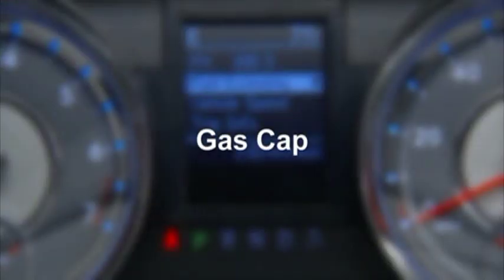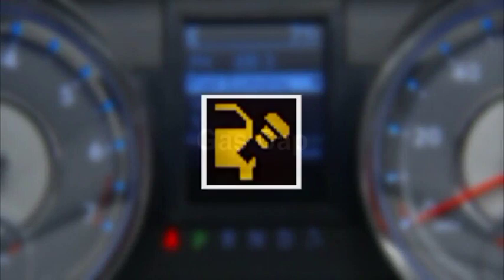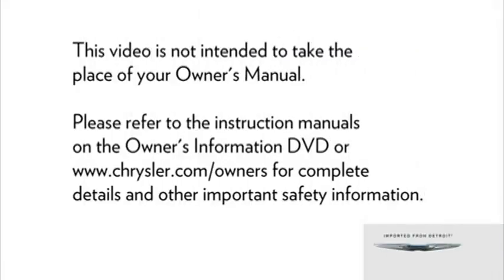If the vehicle diagnostic system detects a problem with the fuel filler cap — or the fuel filler cap is loose, improperly installed, or damaged — the words 'gas cap' will display in the odometer, or the loose gas cap icon will appear in the EVIC display. If this occurs, tighten the fuel filler cap properly. If the problem continues, the message will appear the next time the vehicle is started. See your authorized service center as soon as possible.